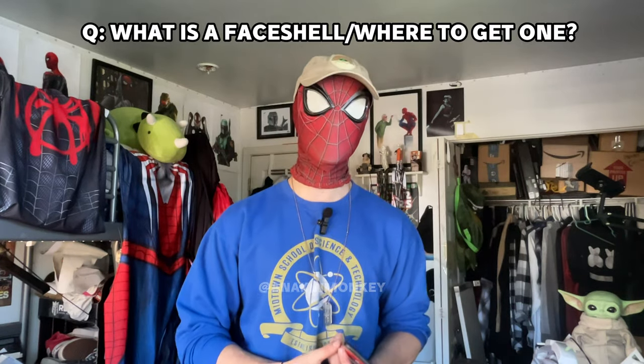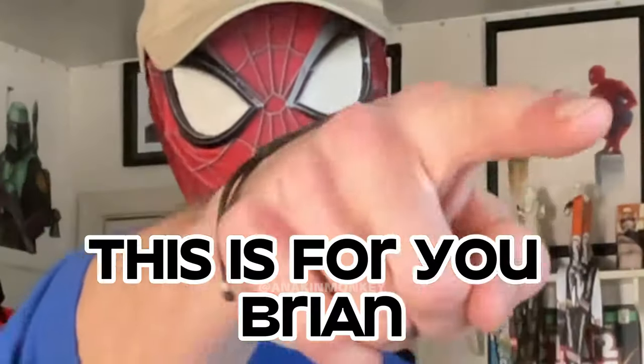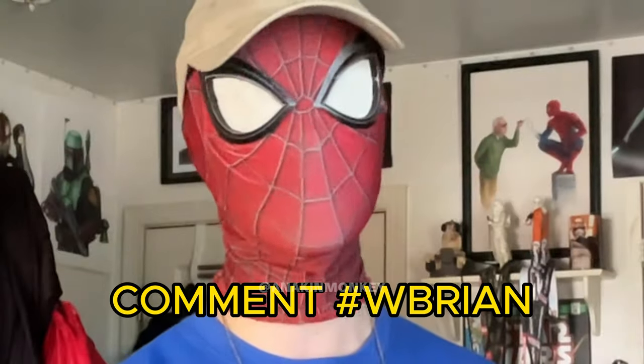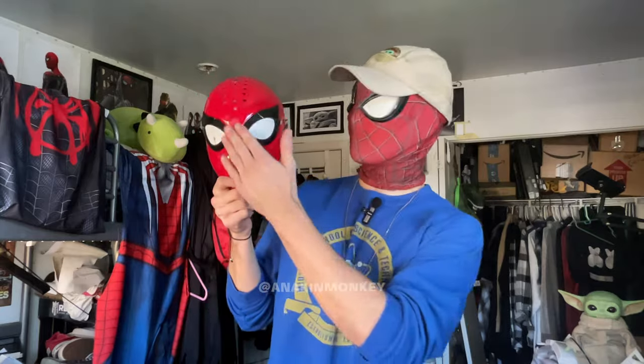What is a face shell and where do you get it? A face shell is a hard plastic or resin shell that you wear underneath your Spider-Man fabric mask but over your face. What it does is give you the shape and look of a Spider-Man face while also providing structure for the lenses to go on top of the mask. I have a different face shell for Miles, Spider-Punk, Amazing Spider-Man — a different one for every suit. I have an entire guide on what a face shell is, where to get them, and what they do — I'll leave a link down below.